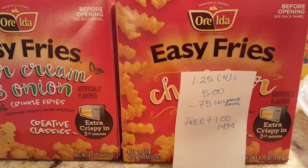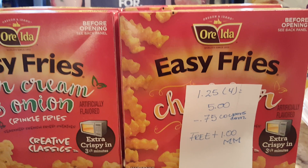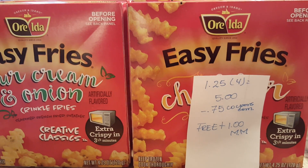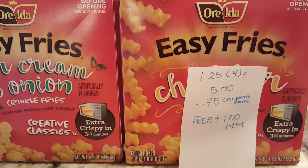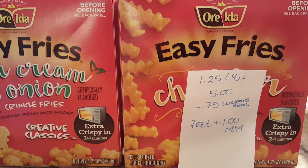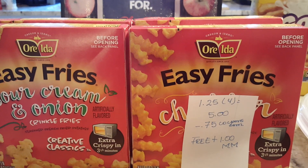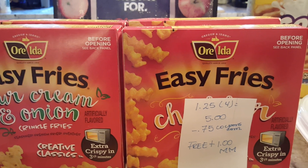My next deal is on the Ore-Ida fries. They are $1.25, so for four of them it's $5. Be aware that the coupon does not go through by itself — the cashier has to push it in, but the coupon is good for this item. My cashier did double the coupon, so four of them were completely free with a dollar moneymaker. If your cashier doesn't double the coupon, it just covers the $1.25, so it'll be completely free.